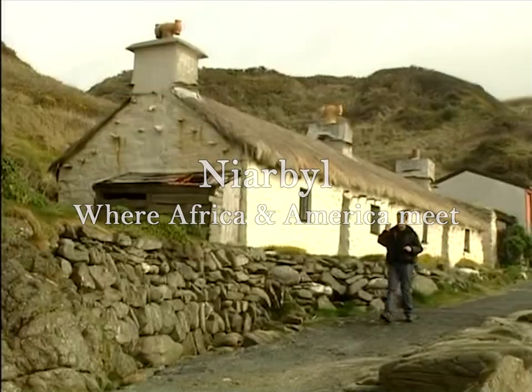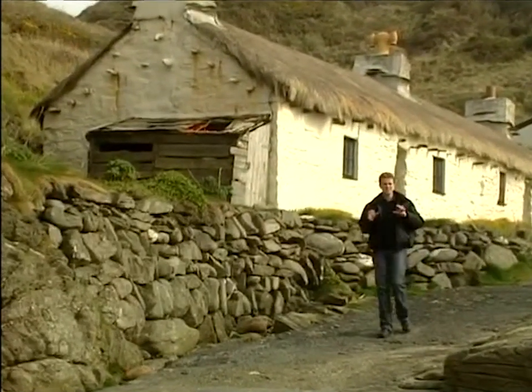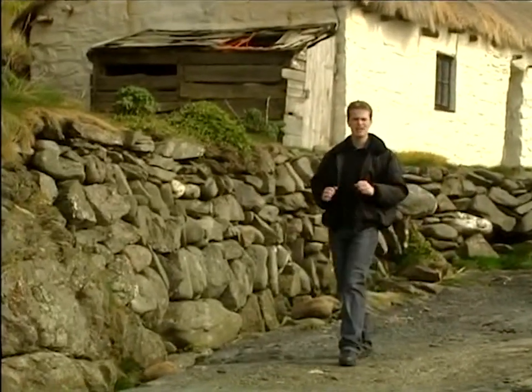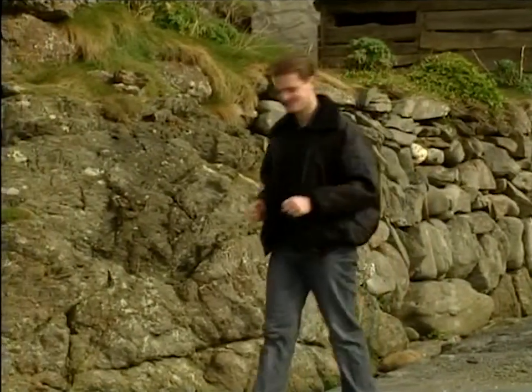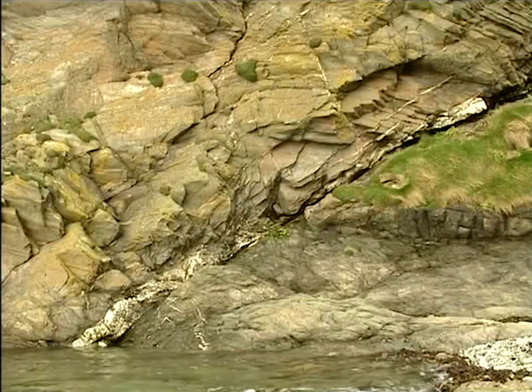What you might not know is that down here you're very close to America. This is a very exciting spot for geologists because this is where two continents collided. And round here there is a fracture in the rock that marks the spot. And this is that fracture line.